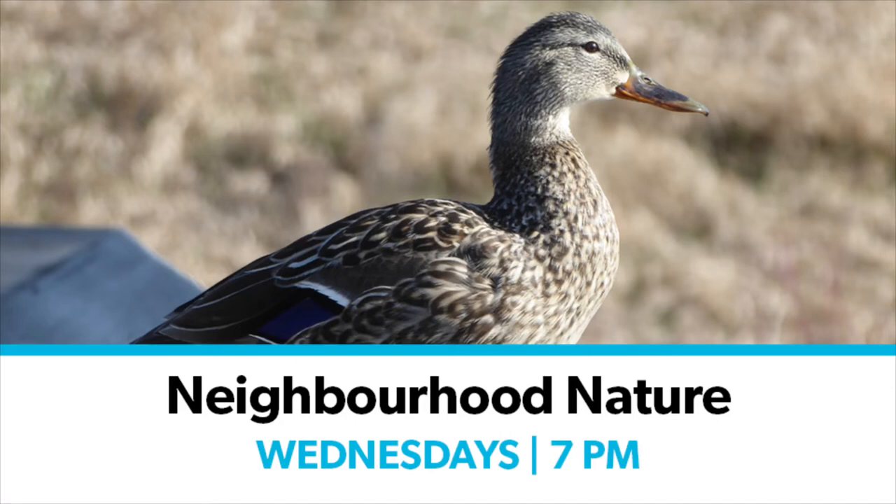Hello and welcome to Neighbourhood Nature. My name is Lisa and I'm a librarian at St. Albert Public Library, and we have with us today Hannah, who is an animal biology student at the U of A. Today we're going to be looking at birds, bees and other pollinators, as well as some plants.